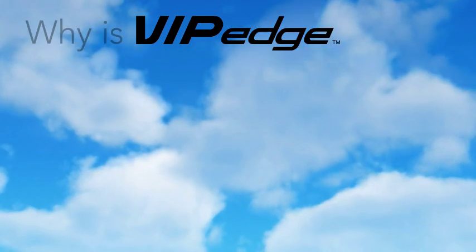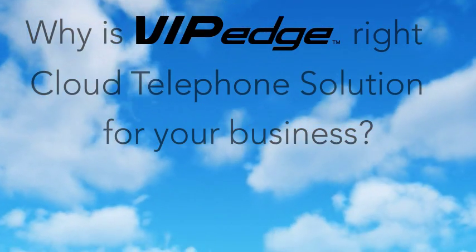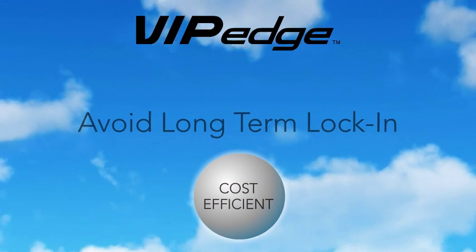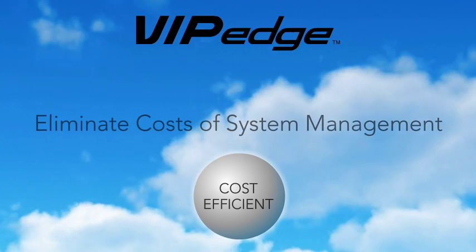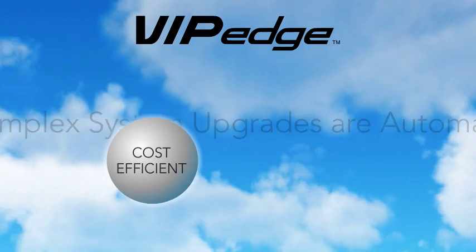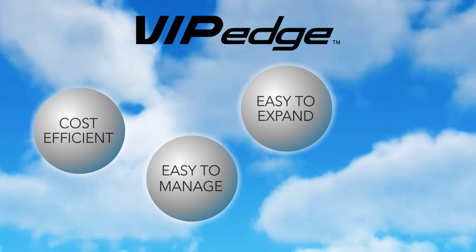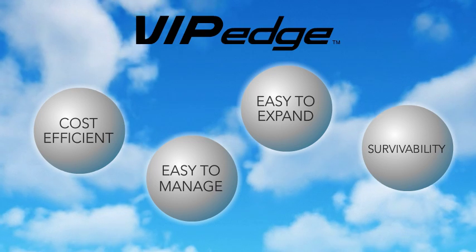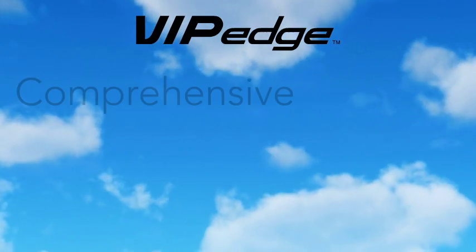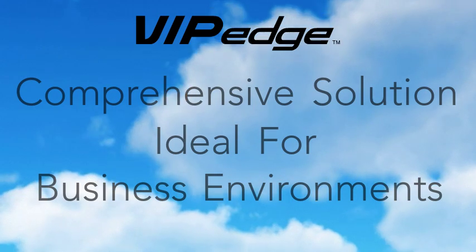Let's review the compelling reasons why Toshiba's VIP Edge is the right cloud telephone solution for your business. First, it's cost efficient — you can easily budget telecommunication costs, avoiding long-term lock-in to premise-based systems and eliminating the costs of system management. Since complex system upgrades are automatic, the system is easy to manage. As your business needs change, VIP Edge is easy to expand. Finally, survivability is automatically provided via the cloud. Toshiba's VIP Edge is a comprehensive solution ideal for business environments and enables you to get the edge in business communications.